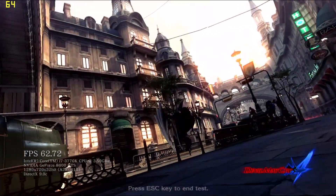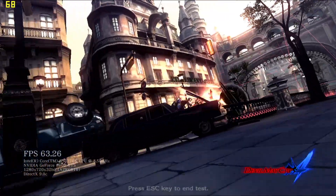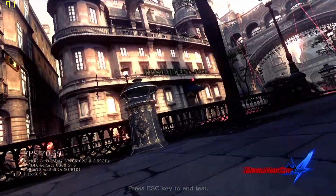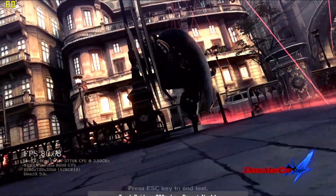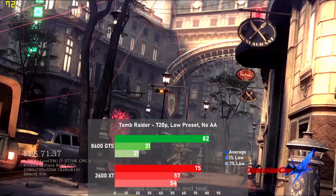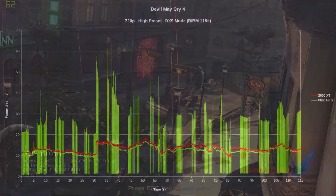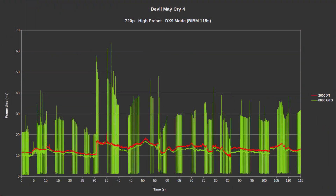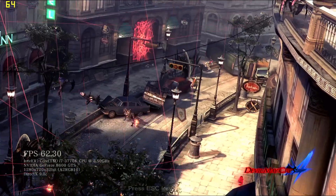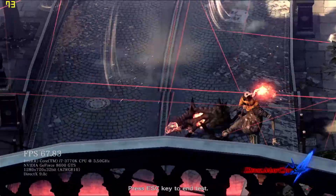Next up is Devil May Cry 4. I used the high settings in DX9 mode, as with DX10 I experienced constant freezing on the 8600 GTS. The GTS leads again with 82 FPS on average, but compared to FEAR the lead shrinks significantly to only 9% faster. Surprisingly, frame times look excellent on the 2600 XT, but on the 8600 they aren't great, with loads of swings throughout the run. Despite losing on averages, this game definitely bodes a lot better for the 2600 XT — quite the contrast to FEAR.